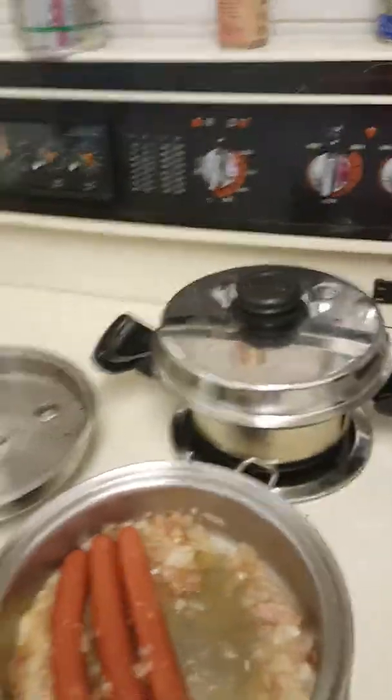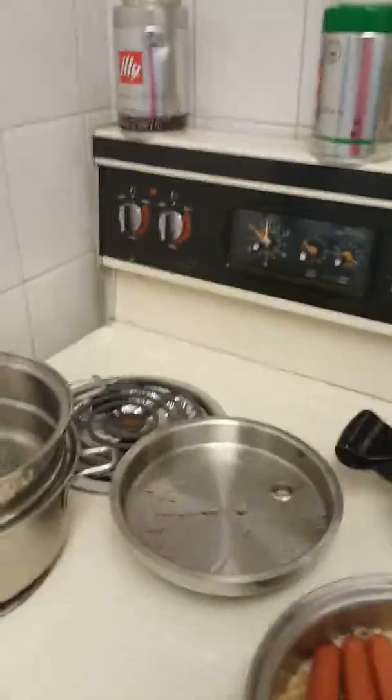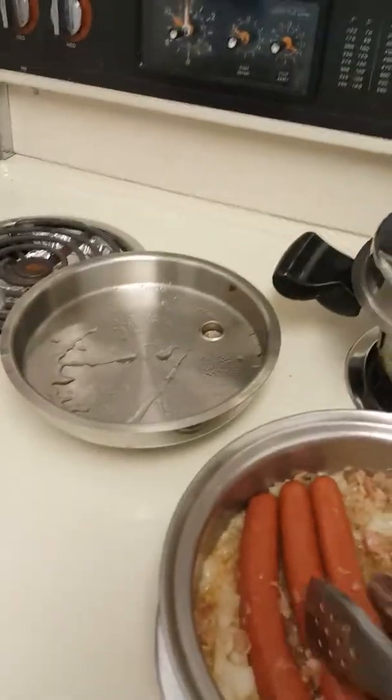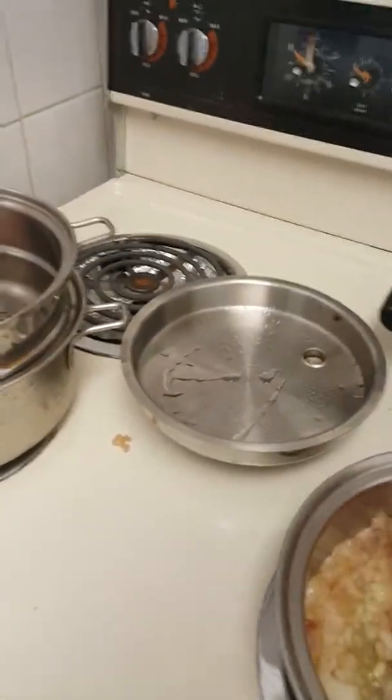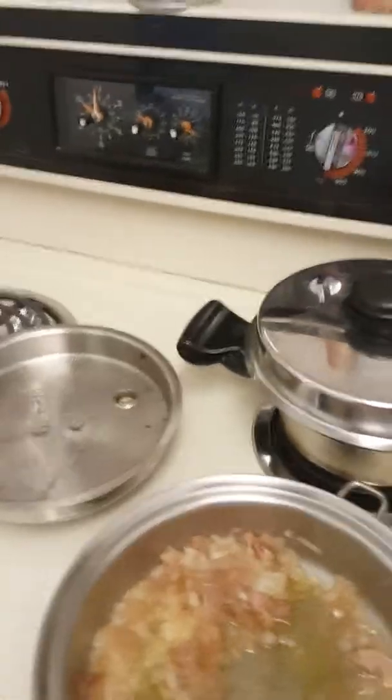I've put in my hot dogs and I'm also going to add some olive oil near the end, because you don't want to use olive oil under very high heat. Now I've got all of this pretty well together, and I'm going to cover it for a few moments.